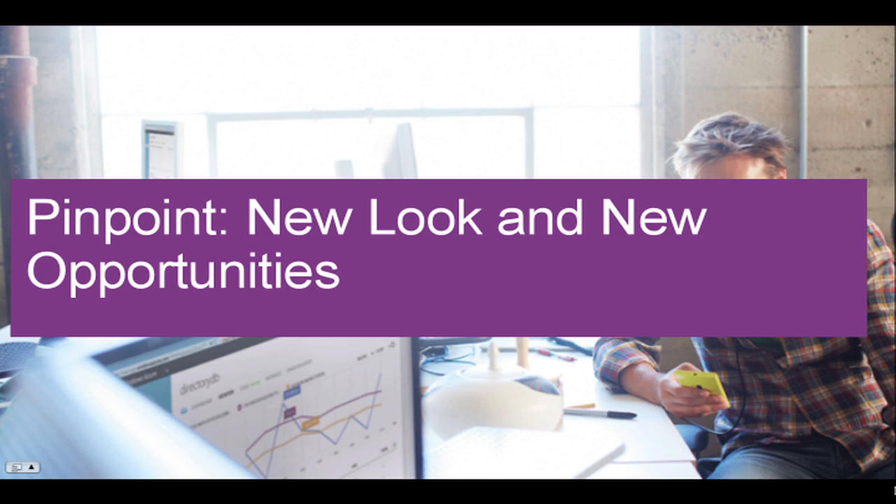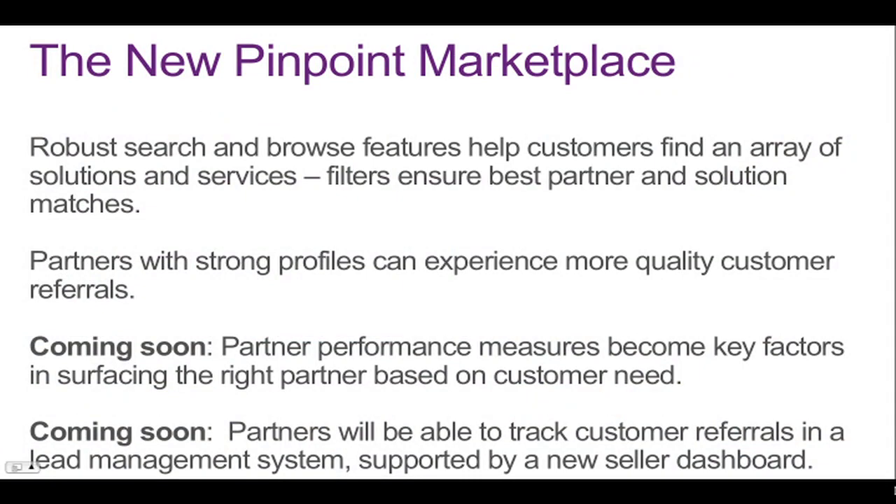Pinpoint recently got a new design, and with this new design, that means new opportunities for partners like you. The new marketplace features robust search and browse features that help customers find an array of solutions and services, with strong filters that ensure the best partner and solution matches for them. Partners with strong profiles can experience more quality customer referrals as a result. Coming soon, partner performance measures will become a key factor in servicing the right partner based on customer need. This means how quickly you respond to customer inquiries will be included in where you surface in search results. Partners will also be able to track customer referrals in a lead management system supported by a new seller dashboard — both coming soon.